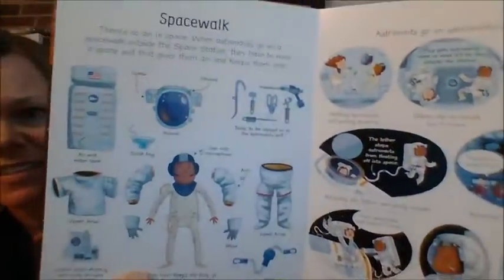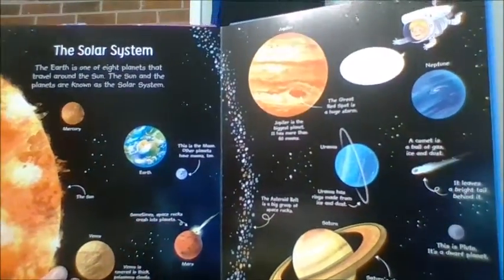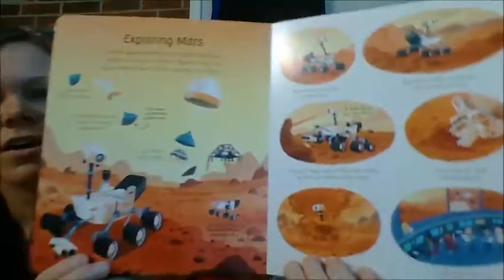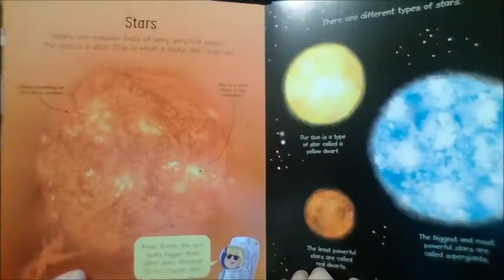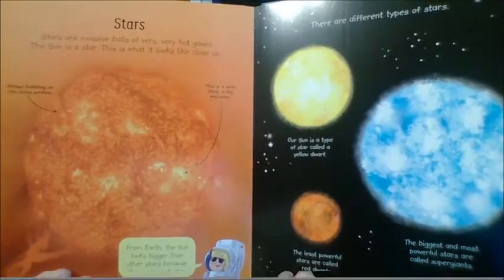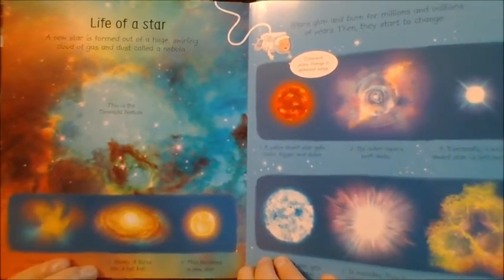Spacewalk. Of course, you've got the solar system. Mars. Stars. And they used pictures from NASA to make these, so that's really cool too. Life of a star.